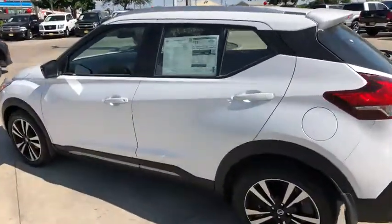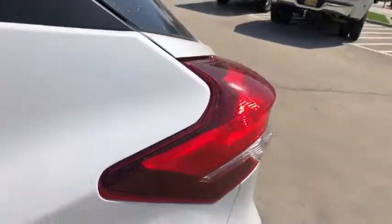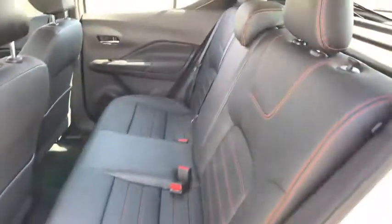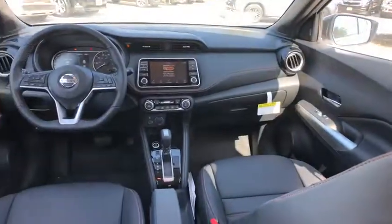Here are some of this vehicle's great options: backup camera, anti-lock braking system, steering wheel audio controls, keyless entry, remote engine start, traction control, stability control, Bluetooth.